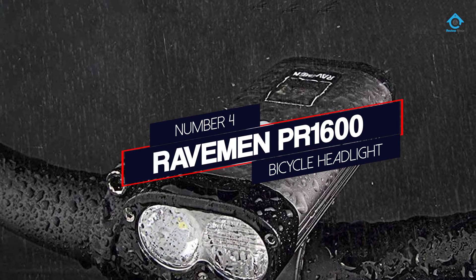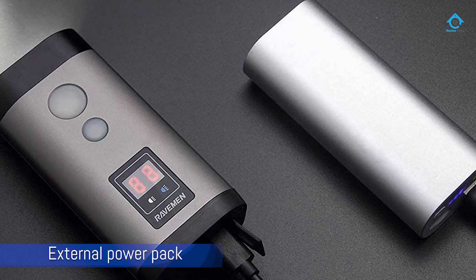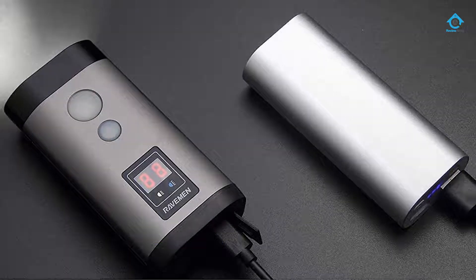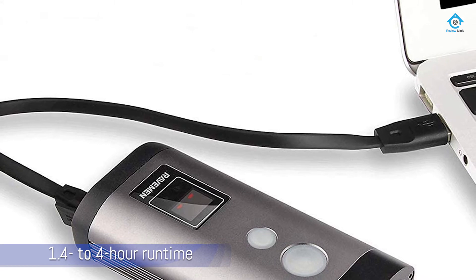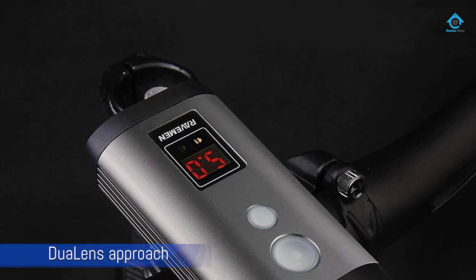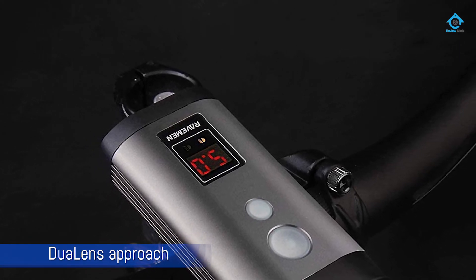Number four: the Raveman PR1600 bicycle headlight. The Raveman PR1600 has an external power pack that allows you to extend the stated 1.4 to 4-hour runtime. Raveman's design leverages a dual lens approach for sheer lumens and visibility while riding singletrack. The right-side lens boasts an automotive headlight quality beam.